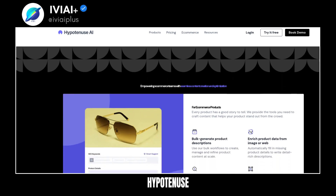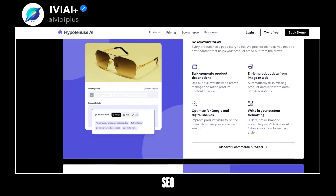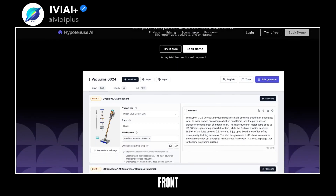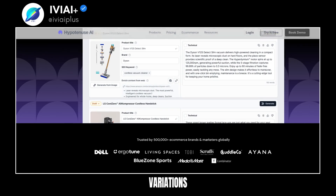Customize your content with bespoke brand voice, company knowledge, and customized workflows. Hypotenuse AI empowers e-commerce teams with seamless content creation and optimization. For SEO blog articles, Hypotenuse AI helps get your products in front of ready buyers with SEO-optimized content.